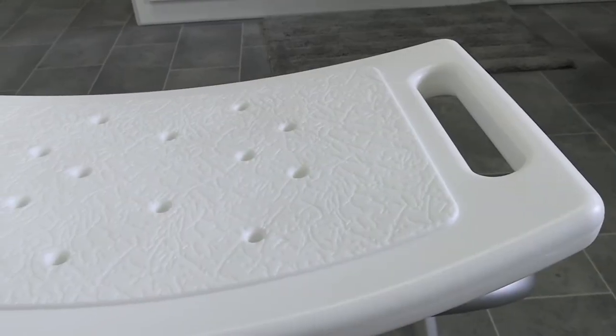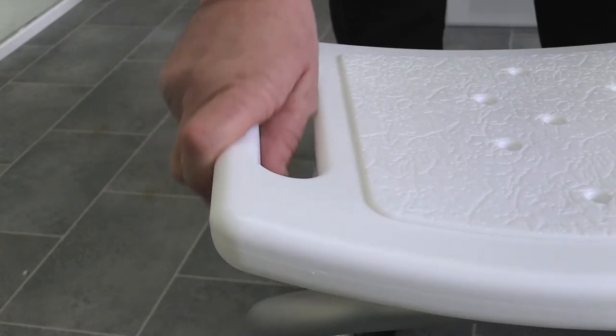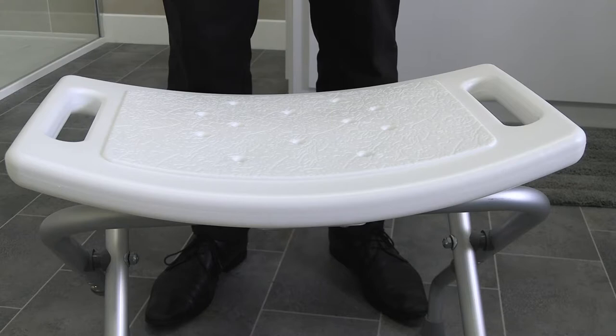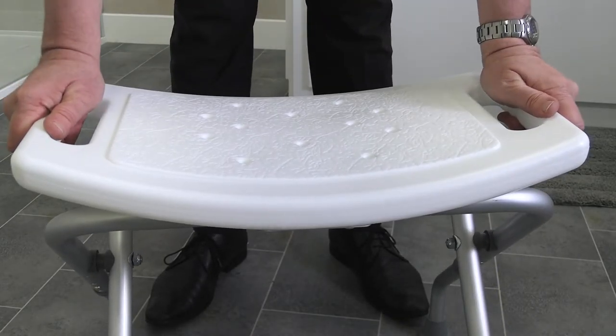The Nautica seat is gently contoured for comfort, with built-in handholds for extra stability when you stand up and sit down. Drainage holes make for easy cleaning and stop water from pooling on the seat while you wash.